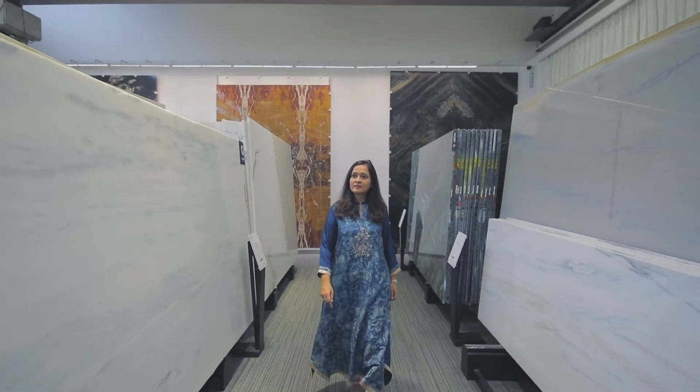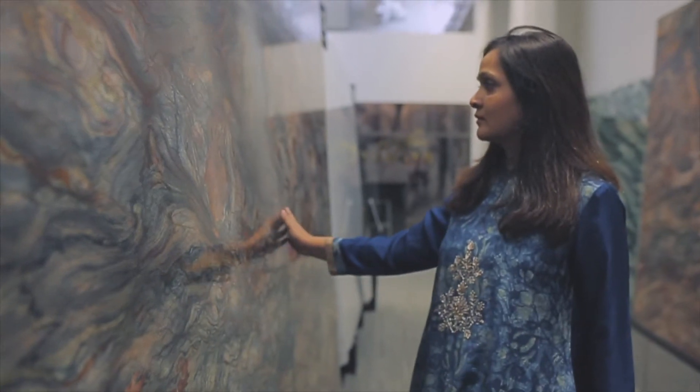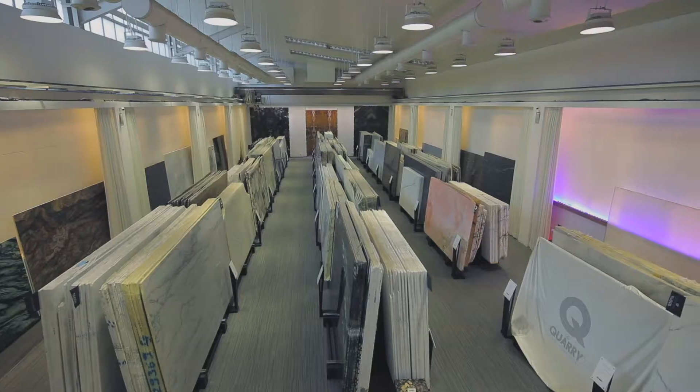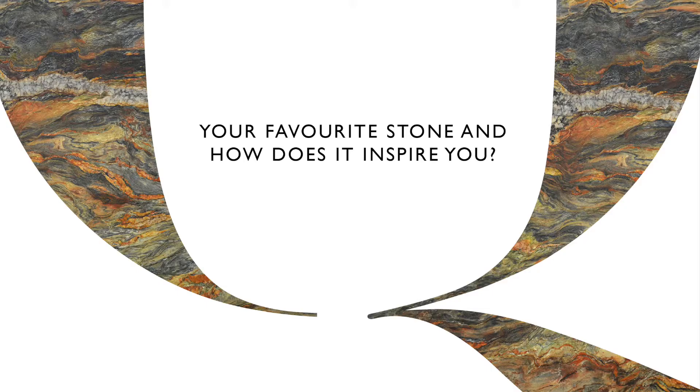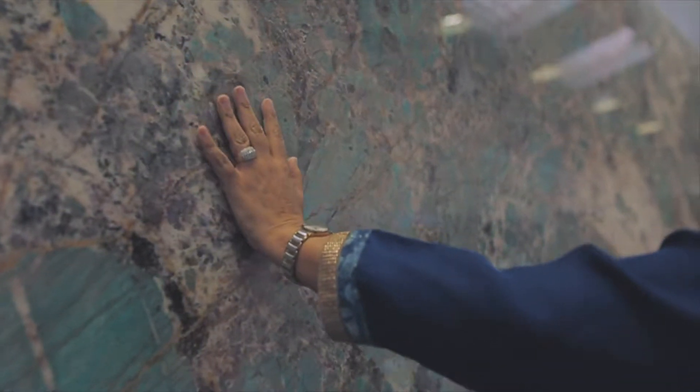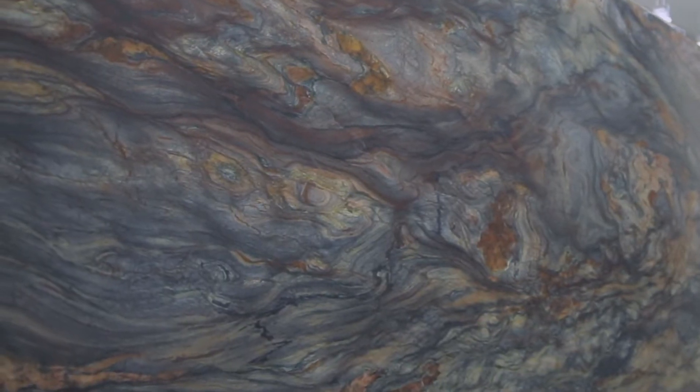When I first visited the Quarry Gallery, I was mesmerized by the sheer beauty of these stones. Each stone in their curated collection is like a piece of art, beautifully unique. Fusion Wow and Amazonite, both from South America — I love them because of their deep colors and characters.